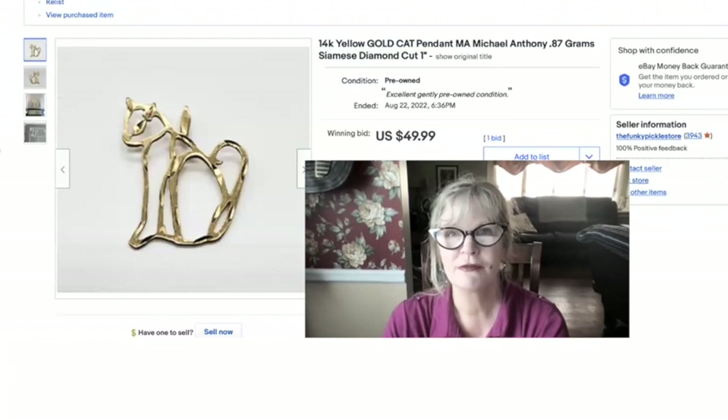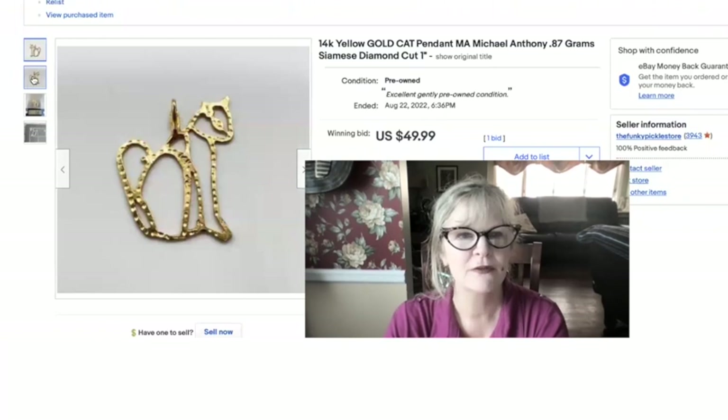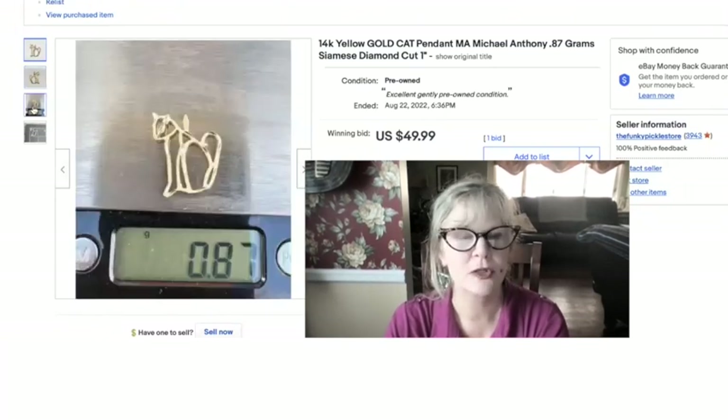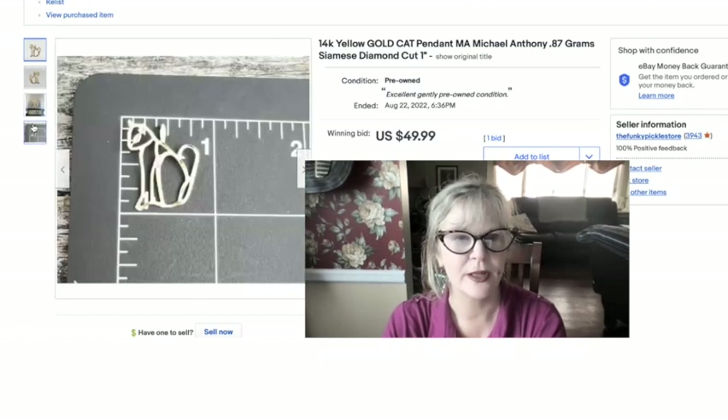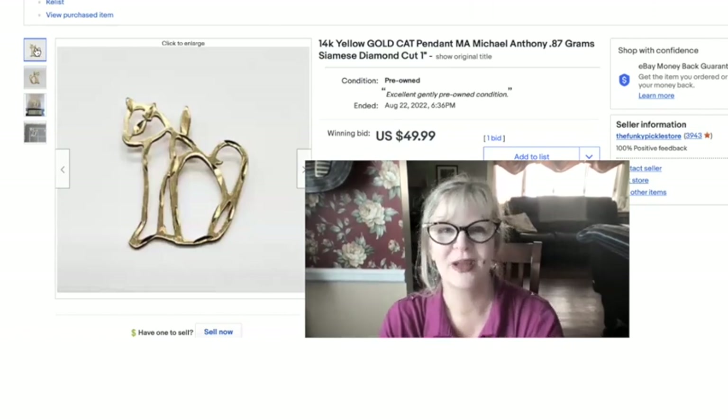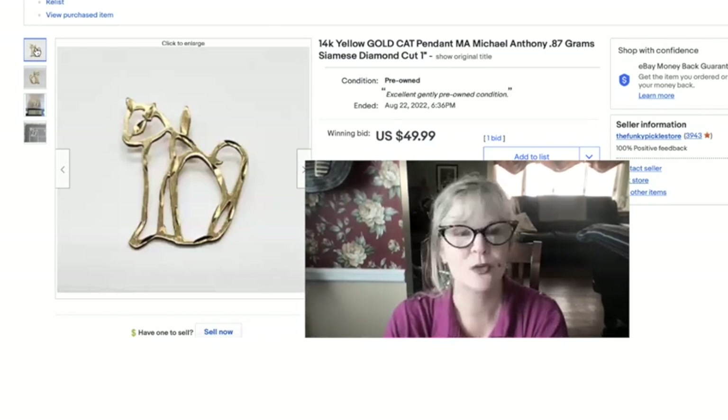Here's another charm from my mother's haul. We sold this one for $50. Cat stuff always seems to be collectible, and this is marked MA, which stands for Michael Anthony. That's some nice size — almost an inch. Cute little item. She didn't pay much and sold it for $50.